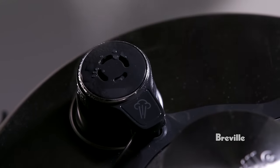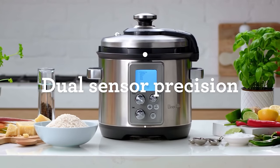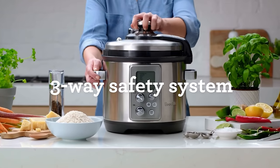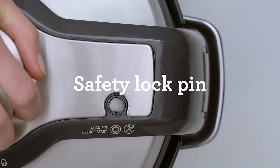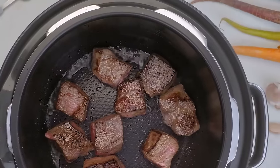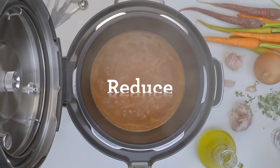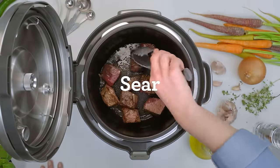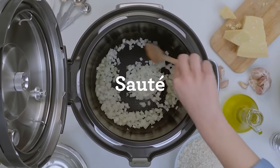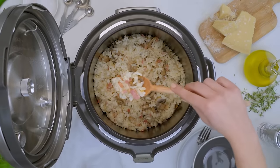The multi-functionality of this cooker allows you to complete all steps in one pot. For a classic beef stew, you can brown the meat on the sear setting, add the rest of your ingredients and either pressure cook or slow cook, then use the reduce setting at the end of cooking to thicken. There are recipe-specific settings that automatically set the cooking time and temperature for both pressure and slow cooking modes. The pressure cook presets include rice, risotto, potatoes, stock, soups, legumes, casserole, pot roast, lamb shanks, bolognese, and pudding.